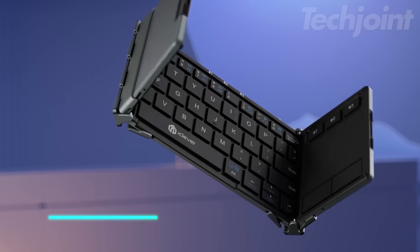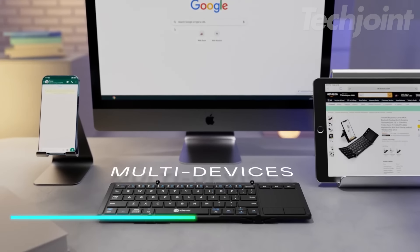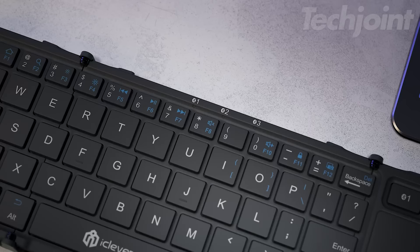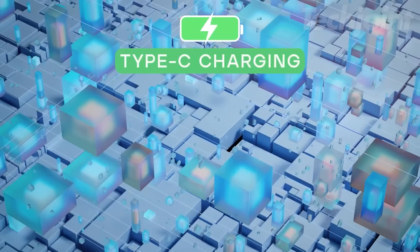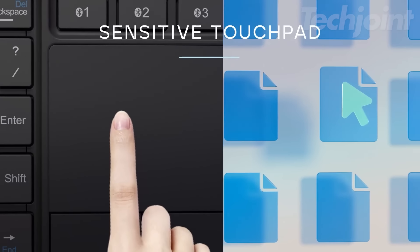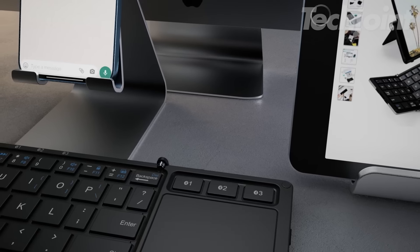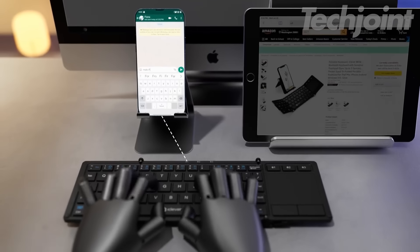This is a foldable keyboard designed for portability and convenience. It features Bluetooth 5.1 technology and a multipoint sensitive touchpad, allowing for fewer gadgets and greater ease of use. The responsive scissor key mechanism ensures enhanced feedback and stability, while the optimized key travel and anti-slip design provide a comfortable and quiet typing experience. It can seamlessly connect to three devices and automatically recognizes different operating systems, supporting a range of devices from Windows PCs to iPhones and Android smartphones.